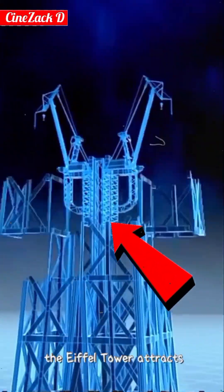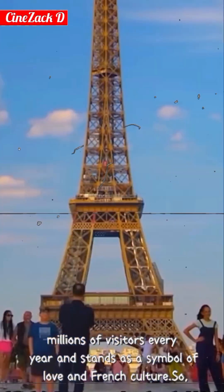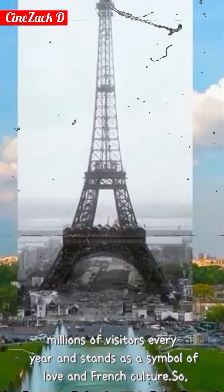With theaters, restaurants, and breathtaking views, the Eiffel Tower attracts millions of visitors every year and stands as a symbol of love and French culture.